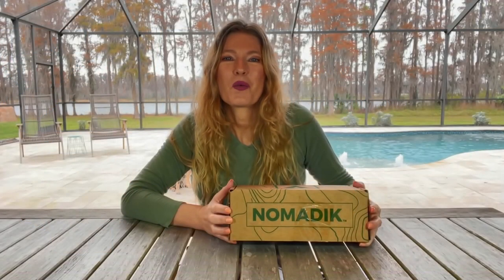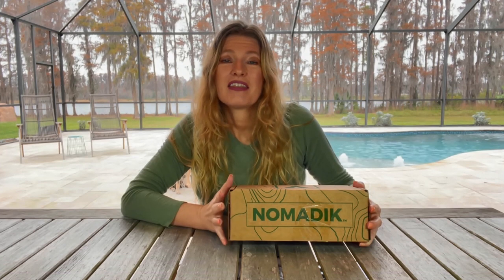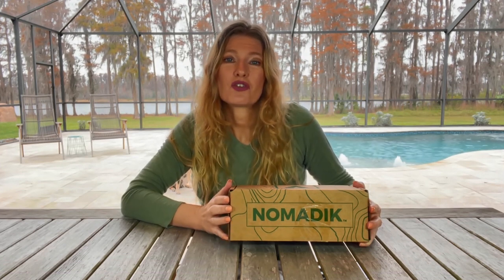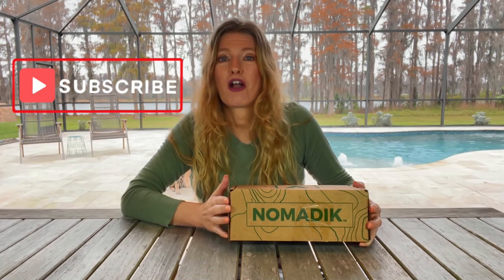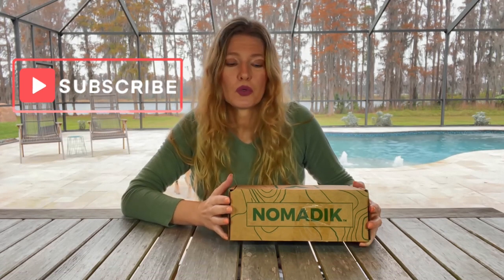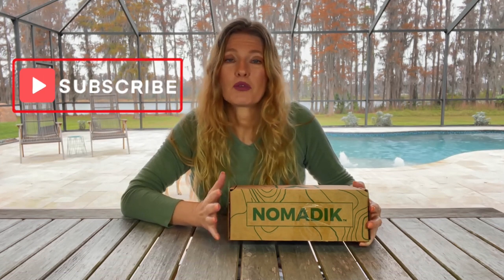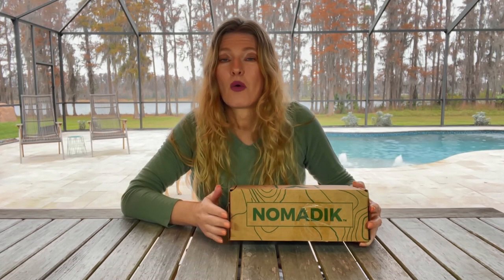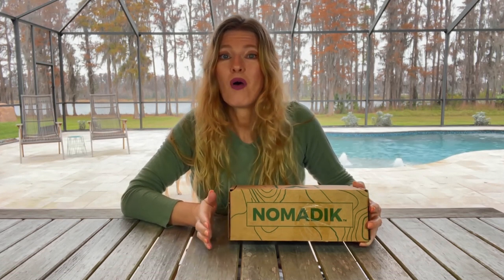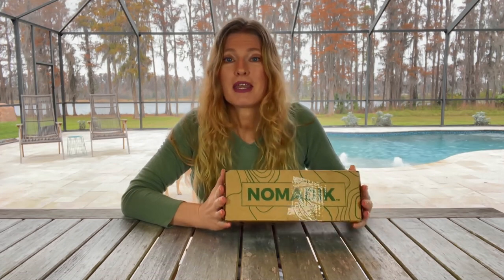Hi there. Welcome back to my subscription box life. I have Nomadic with us today. This is an outdoor adventure company. They have everything from equipment to tools to all kinds of items to enhance whatever outdoor adventure it is that you are about to embark on — whether it's going RVing or backcountry hiking, camping — you name it, they have it.